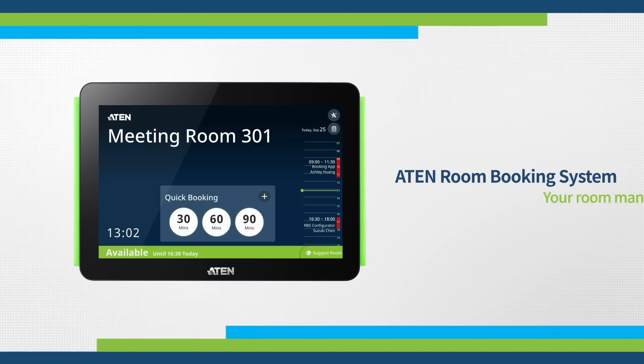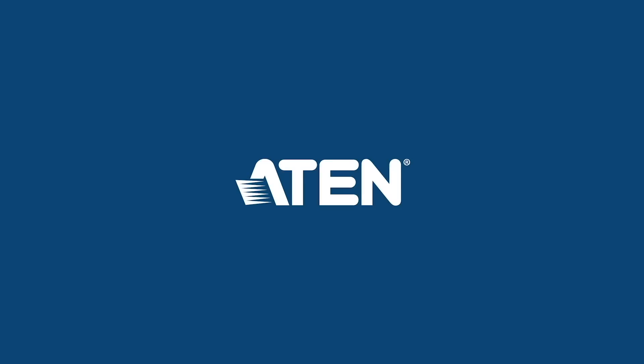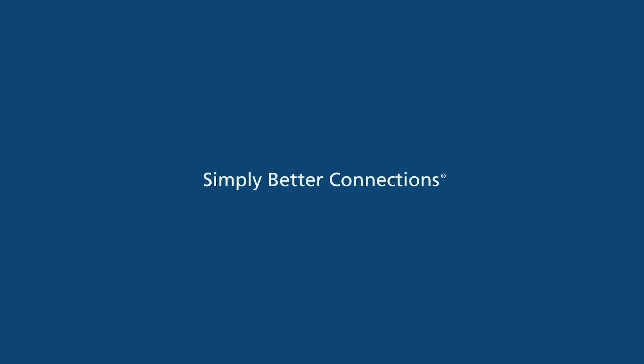A10 room booking system — your room management expert.